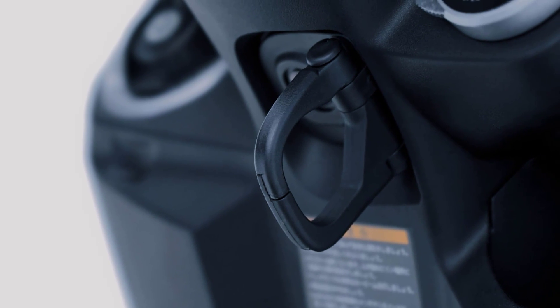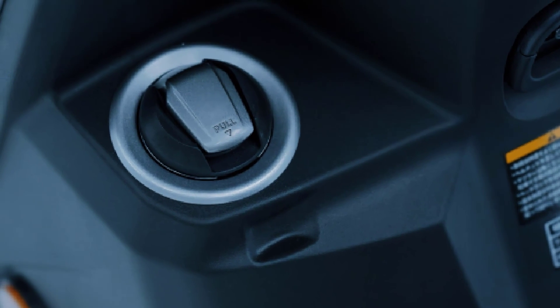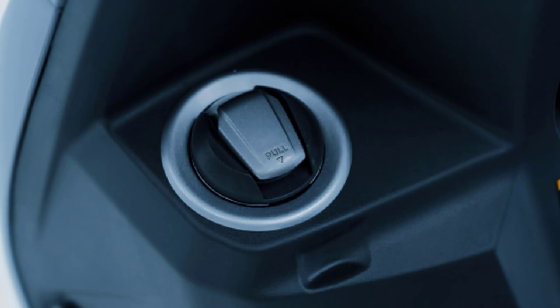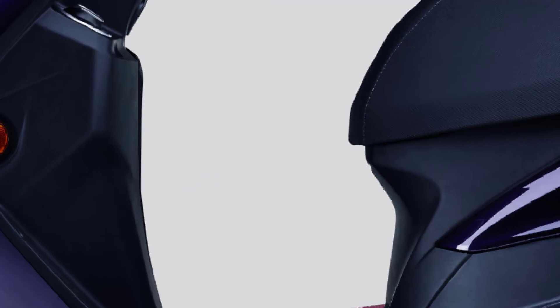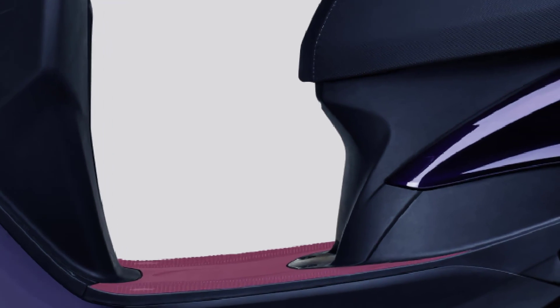Equipped with an easy-to-use convenience store hook on the front. The refueling port is located on the left side of the front for easy refueling. The flat step-through structure is easy to straddle and has plenty of legroom; it is easy to get on and off, has a high degree of freedom of footing, and supports comfortable riding.